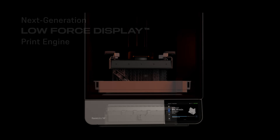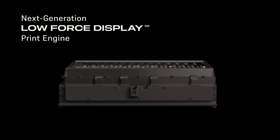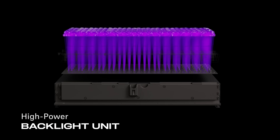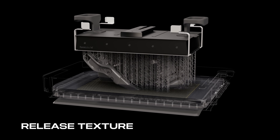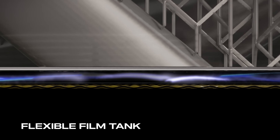Built on our next-generation Low Force Display print engine, featuring a high-power backlight unit, light processing unit, proprietary release texture, and a flexible film tank.